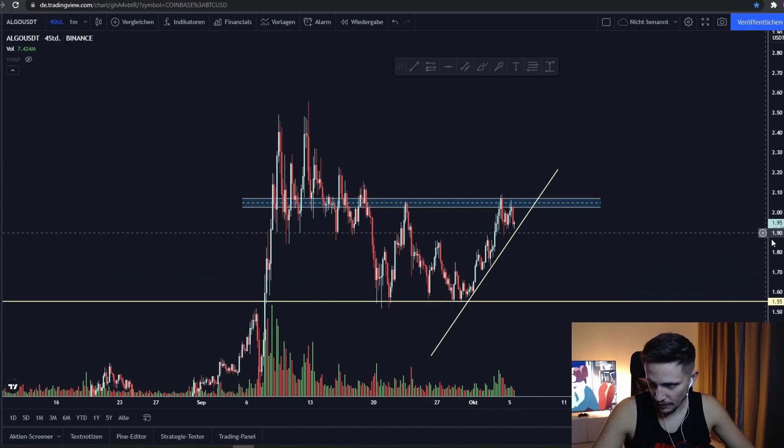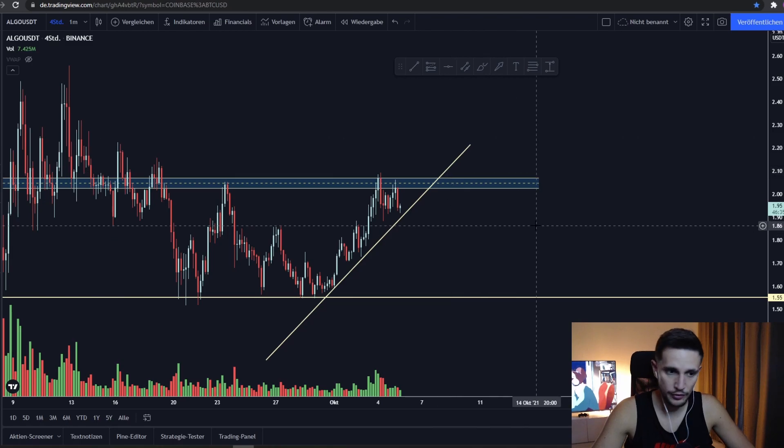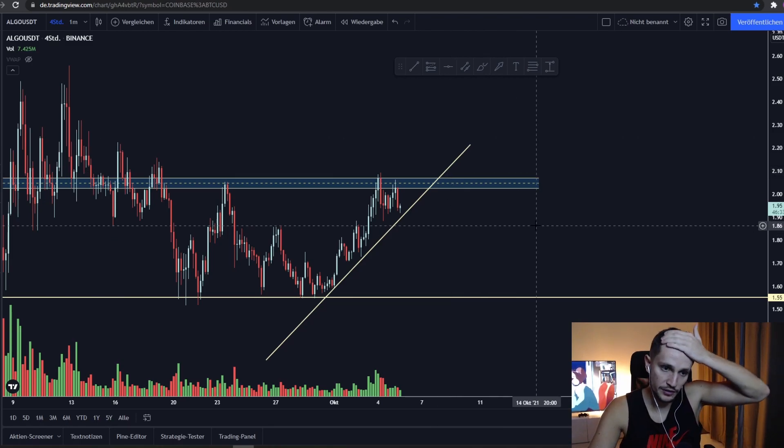Hey, what's up guys and welcome back to another video. This will be a quick update video on Algorand — I will give you my price prediction and a quick recap of what could happen in my opinion for Algorand in the next 4 to 8 hours.